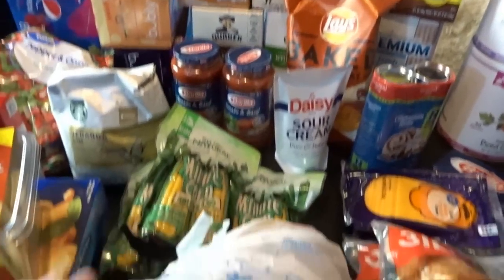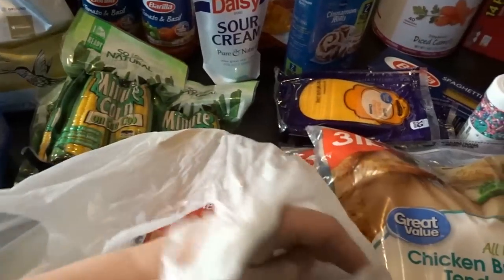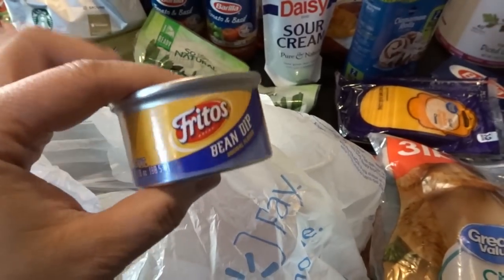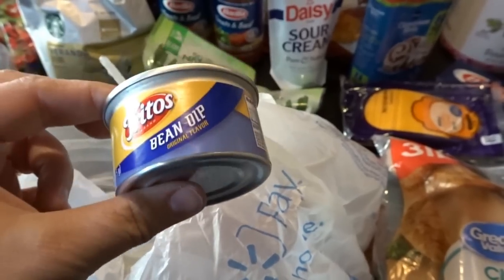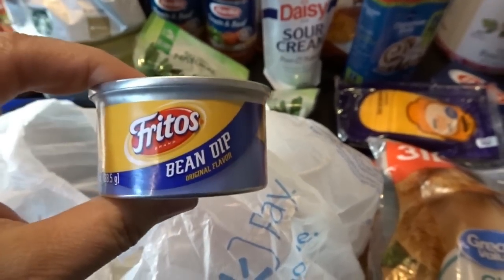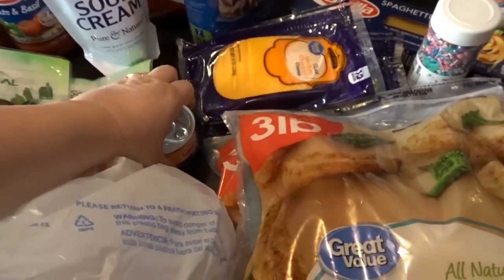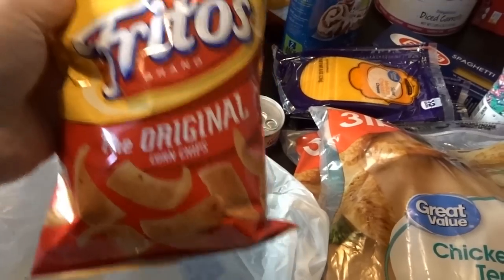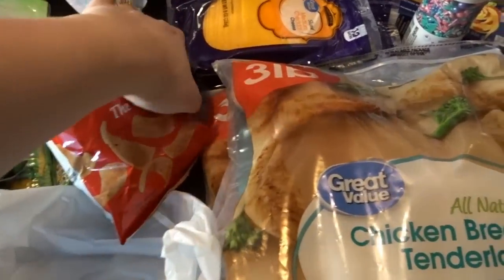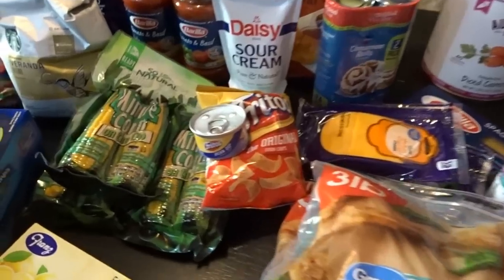That's pretty much it for groceries, except I also found this little surprise. My husband checked out the groceries while I was doing something else, and I had commented on the way up the aisle that these tiny cans of Fritos bean dip were really cute. He knows I really like that as a snack, so he put them in the cart without me knowing — a cute little tin of Fritos bean dip and a snack-sized bag of Fritos. I thought that was really super sweet of him. It was a really nice treat to find when I was loading groceries into the car.